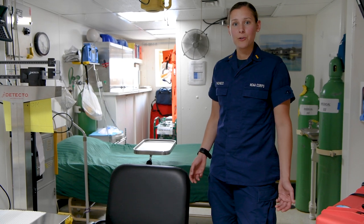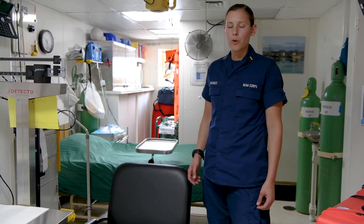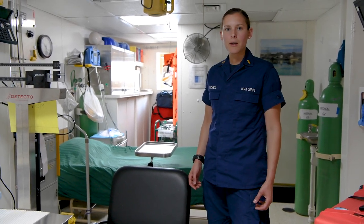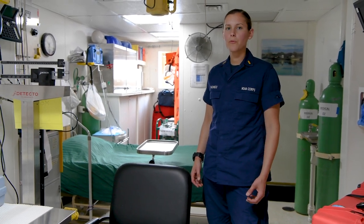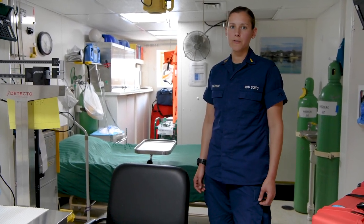Here on Okeanos Explorer, safety is our top priority. We always have our United States Public Health Service officer on board at all times to provide care for our crew members and assistance in case of an emergency.